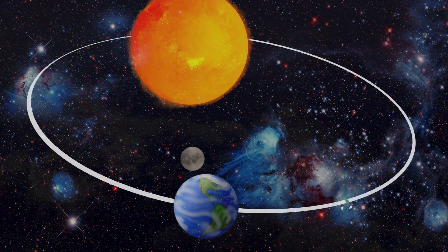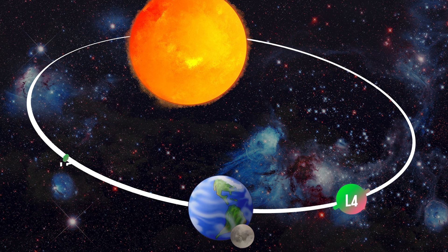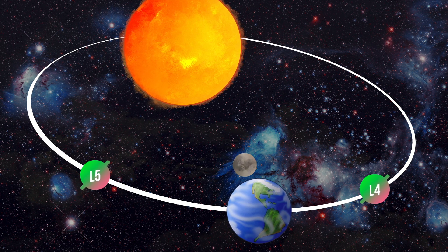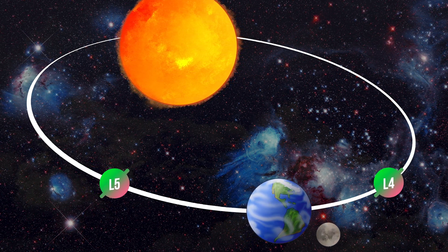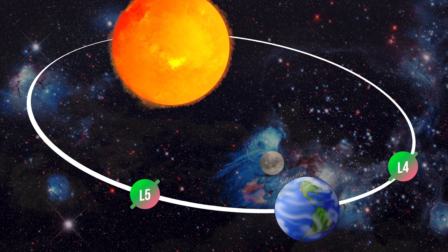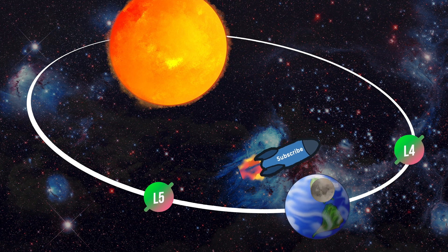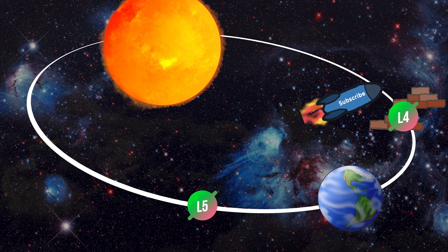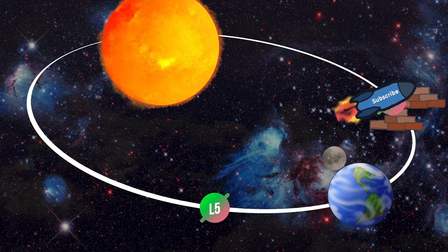That's said by Neil deGrasse Tyson. You can find L4 and L5 in the same orbit as the Earth, where L4 leads the orbit and L5 follows our planet. Because of their stability, natural objects such as dust or asteroids tend to build up in these regions. Neil deGrasse Tyson says these two points could therefore very well be places where we might build and establish colonies — it's theoretically possible to ship construction materials there with no risk of drifting away, and return later with more supplies and start building.